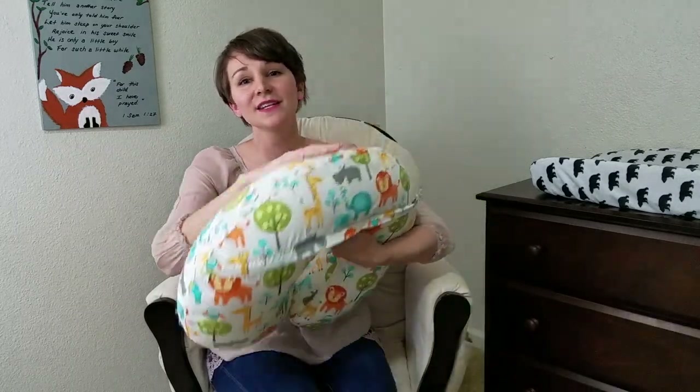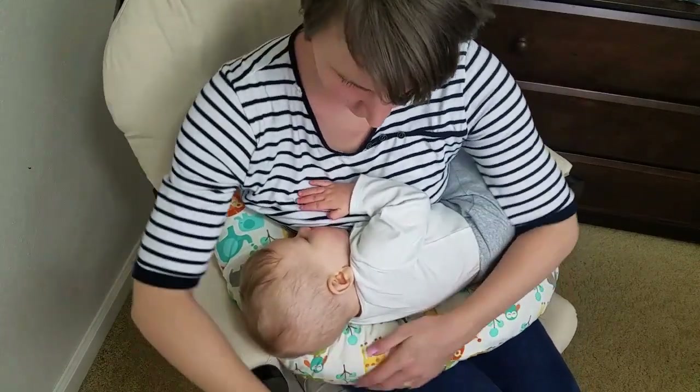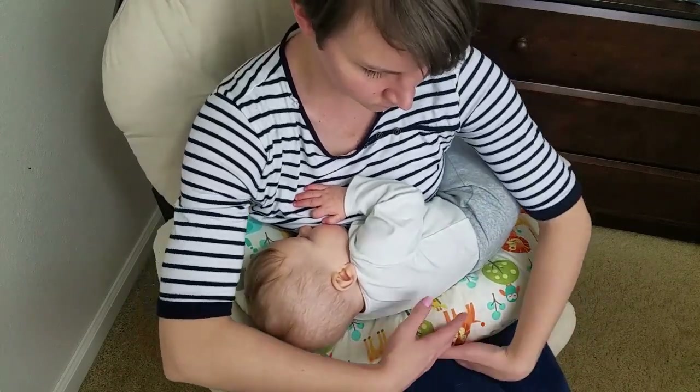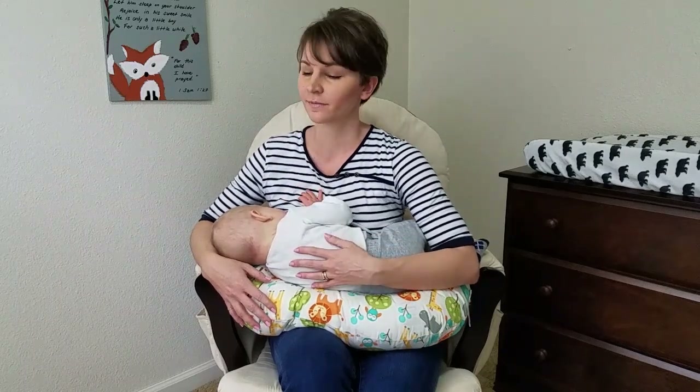Some things to consider with the Boppy is that it is rounded on top, so baby tends to toggle. Also, when baby is nursing close to you, the pillow has a tendency to push away from your body, which causes you to readjust often. Some other nursing pillows are made with a strap that hooks behind your back in an attempt to keep that from happening. Finally, if you're a taller person or you have a longer torso, this pillow may not be the one for you due to it being more squishy.